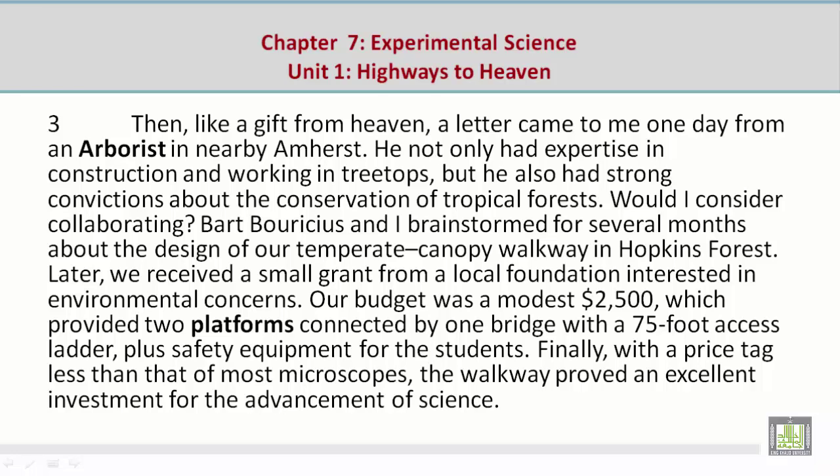Paragraph 3: Then, like a gift from heaven, a letter came to me one day from an arborist in nearby Amherst. He not only had expertise in construction and working in treetops, but he also had strong convictions about the conservation of tropical forests. Would I consider collaborating? Bart Baritius and I brainstormed for several months about the design of our temperate canopy walkway in Hopkins Forest.